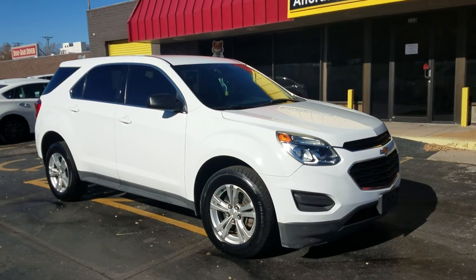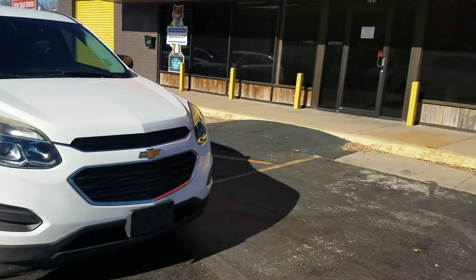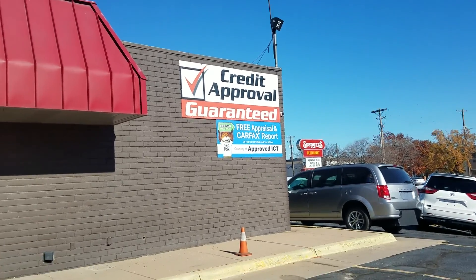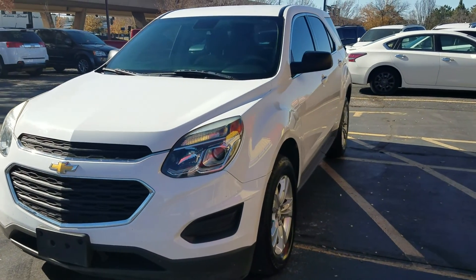We take cash, and if you're working with your bank or credit union to get financing, we'll gladly help with that. Not only are we a Carfax dealer, we offer 100% guaranteed credit approval — so no matter your credit history, no matter what's going on in your life, we've got 100% guaranteed credit approval.